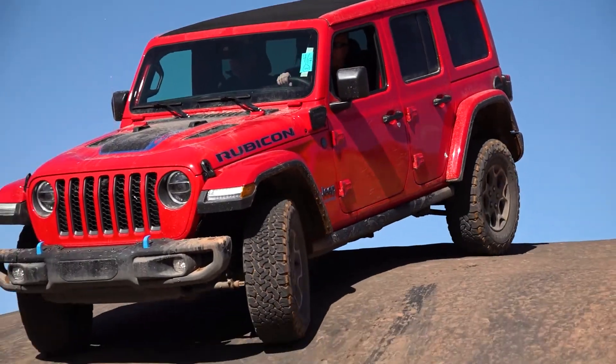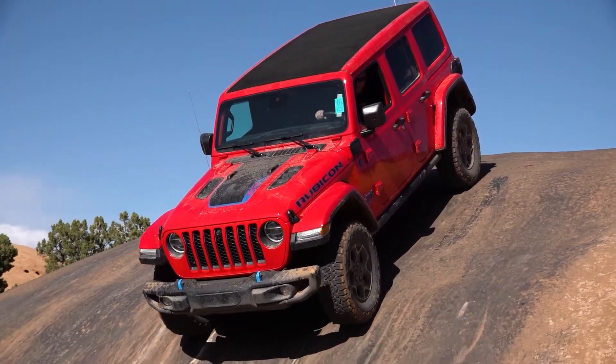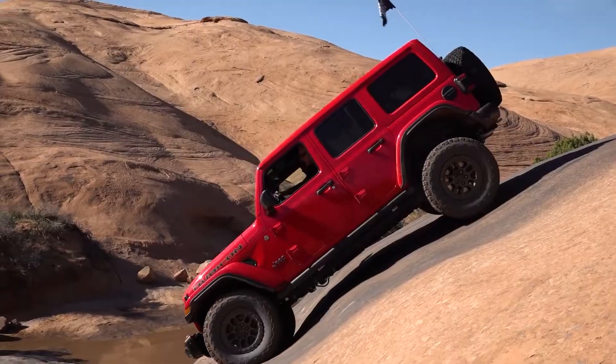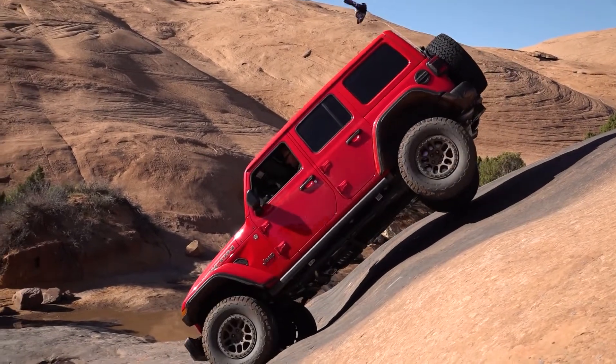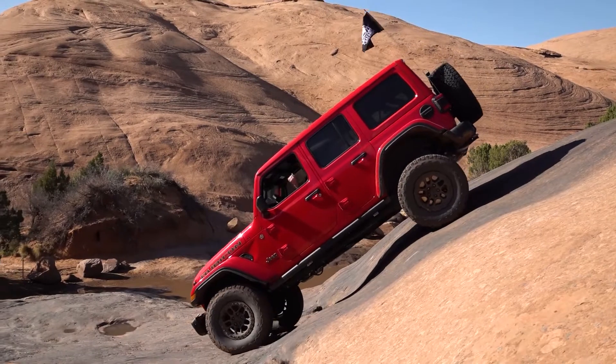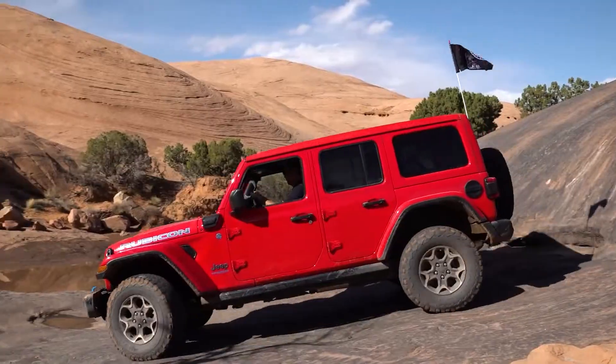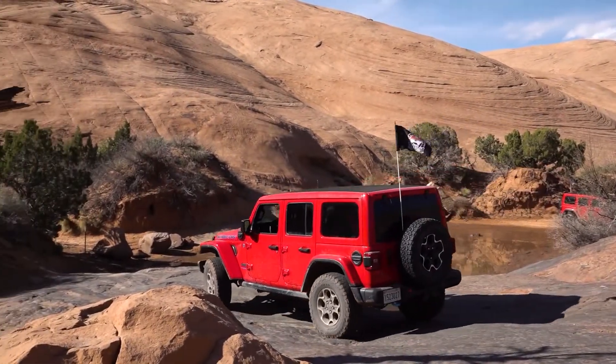One of the biggest benefits I'm really enjoying about this Four by E model is the fact that you can drive to the trail in hybrid gasoline mode, and when you get to the trail you go all electric — it's super quiet, it's super smooth. This is a Rubicon model, so it's loaded with the locking differentials and lower gears just like any other Rubicon model.